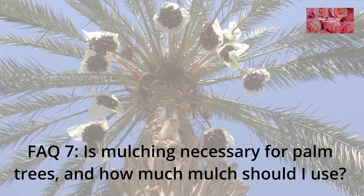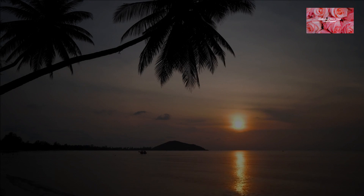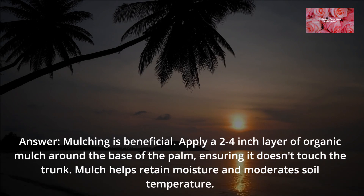FAQ 7: Is mulching necessary for palm trees, and how much mulch should I use? Mulching is beneficial. Apply a 2–4 inch layer of organic mulch around the base of the palm, ensuring it doesn't touch the trunk. Mulch helps retain moisture and moderate soil temperature.